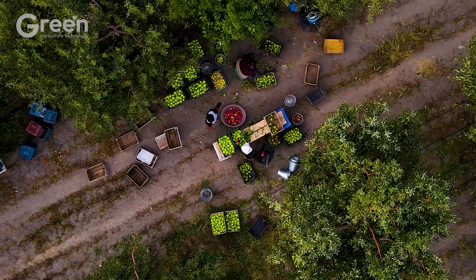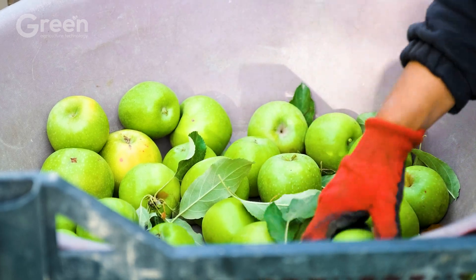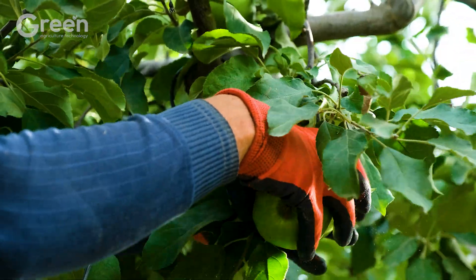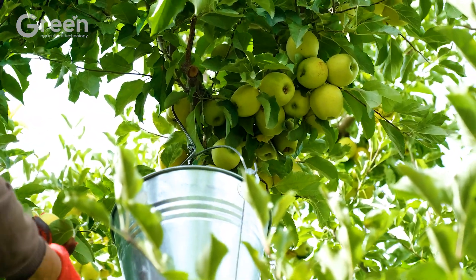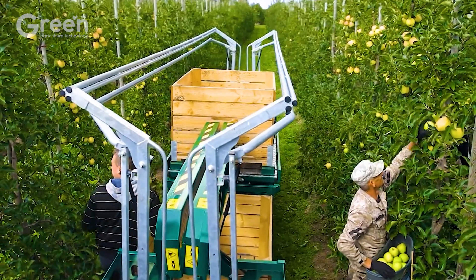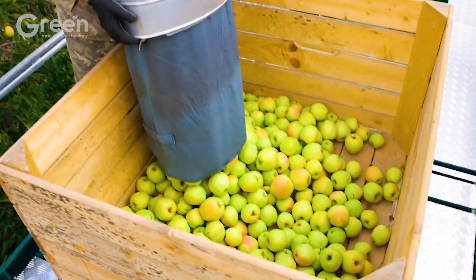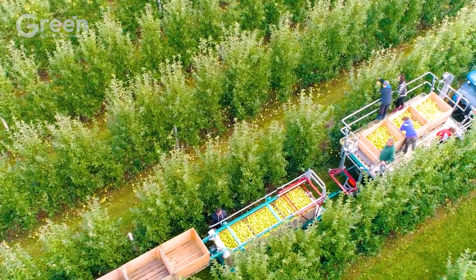Green apple harvesting is an important stage that directly affects the quality and commercial value of the fruit. Harvesting usually takes place in the fall, from September to November. Green apples are usually picked by hand to minimize damage and protect the fruit as much as possible, with the fruit gently rotated to separate it from the stem. On average, a worker can harvest about one to two bins of apples per day, each bin containing about 800 to 1,000 pounds of apples.